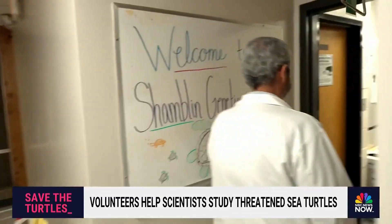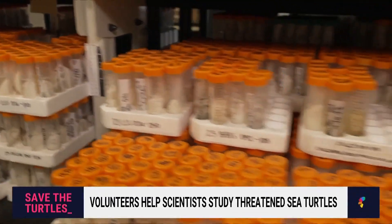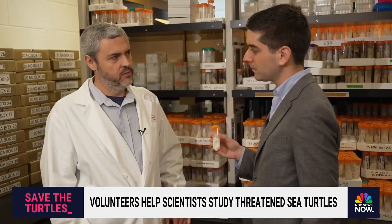For the past 20 years, UGA research scientist Dr. Brian Shamblin has been working to extract DNA from thousands of sea turtle eggs. We're getting to that point where a single egg can tell us who mom is, who dad is, and with that yolk, possibly where mom has been spending most of her time.